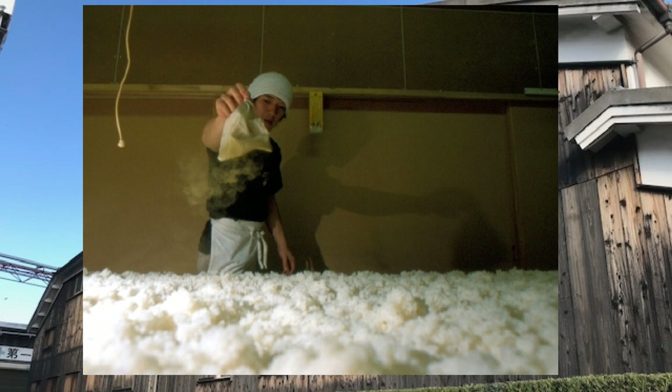Hi, John Gartner here and welcome to my sake video education series. Today I want to talk about koji — what it is, what it's not, what its main role is, what it contributes, and why such a huge fuss is made about it.